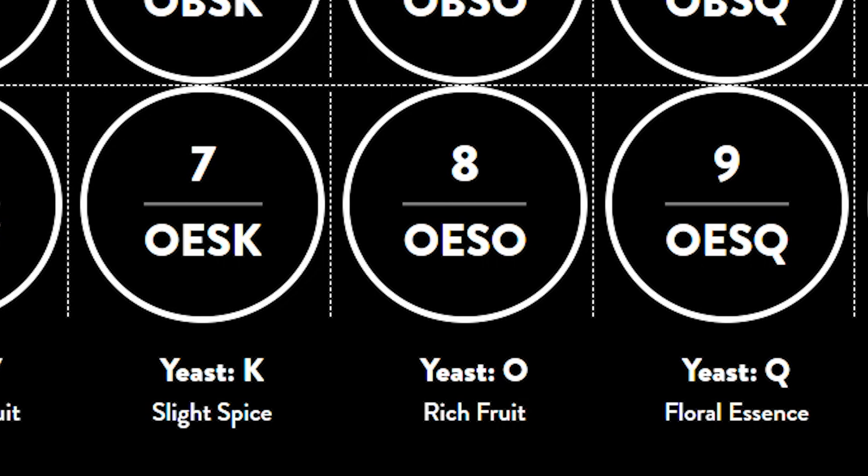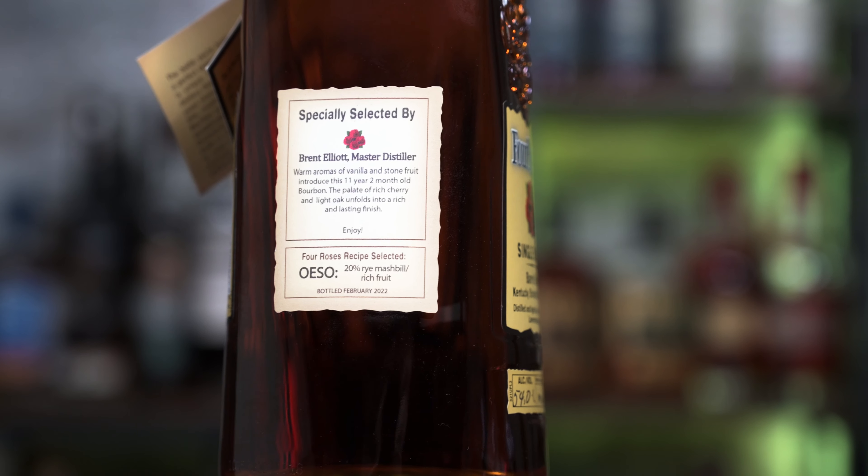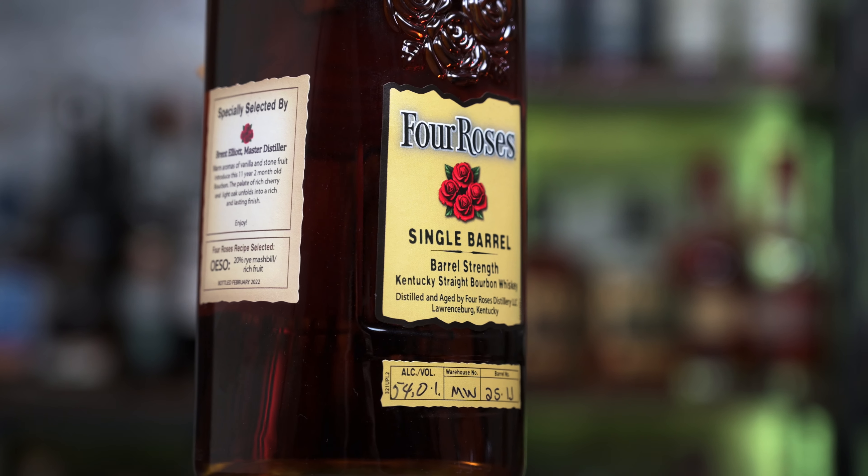The third letter S also never changes and it means straight whiskey. The last letter changes the most, considering there are more variations than the other three. This particular one is O, which is actually the rich fruit expression of their yeast. This bottle is 11 years and two months old at 108 proof. They go into the barrel at 120 proof and they do chill filter as well.